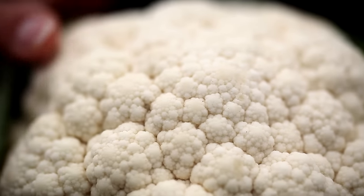When we eat cauliflower, we're actually eating a flower. In fact, we're eating hundreds of immature flowers that are bonded together into little lumps called curds.